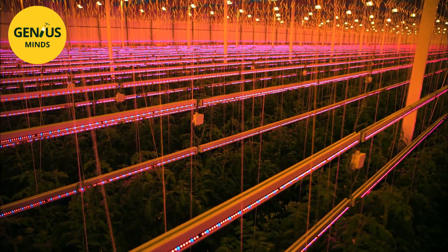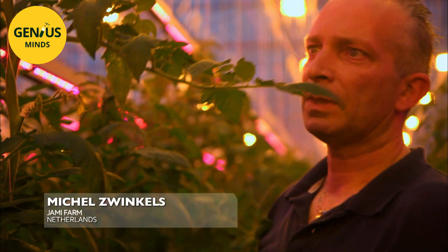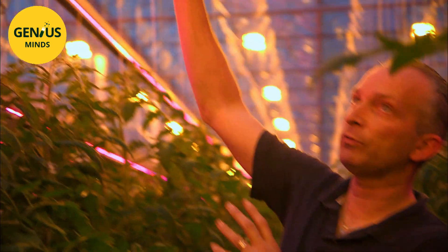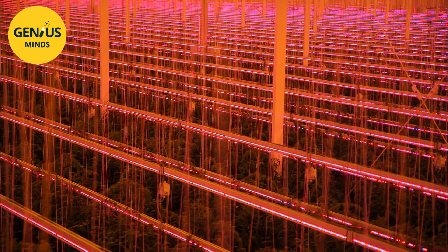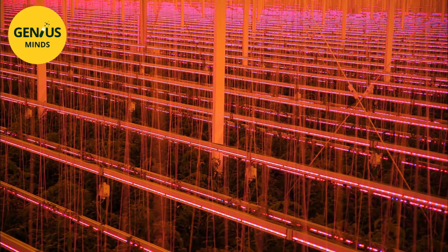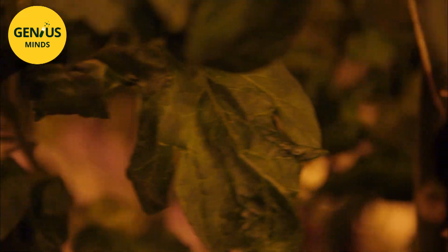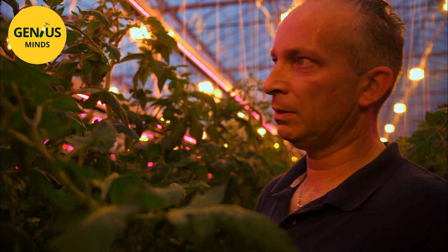The LEDs are positioned at specific heights — one row at 1.9 meters and the next 50 centimetres above — while the plant keeps growing two or three meters, with the lamps placed inside the plant itself. With LED lighting, growers get more plants per meter and thus more tomatoes, giving better yields and lower costs. Production is 20 to 25 percent greater than with a traditional lighting system.